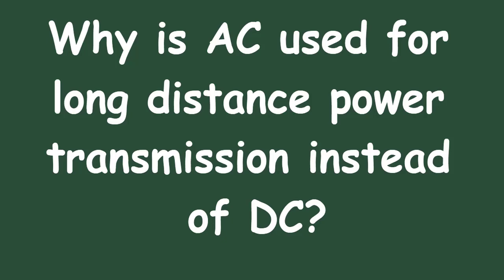Thank you for joining us on this exploration of why AC is used for long-distance power transmission. We hope you found this information enlightening and accessible. If you have any questions or would like to learn more, please feel free to leave a comment below. Don't forget to like and subscribe for more educational content. Until next time, stay curious and keep exploring the wonders of science and technology.